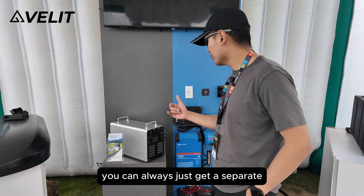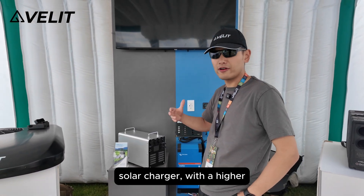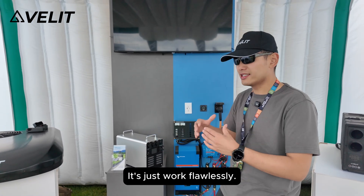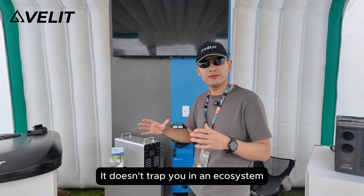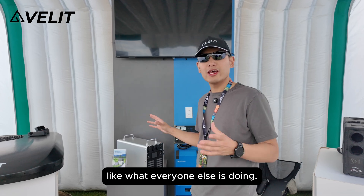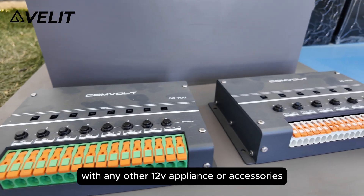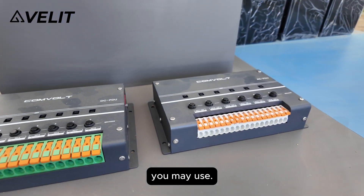If 400 watts of solar is not enough for you, you can always just get a separate solar charger with higher capacity and plug it right in — it just works flawlessly. It doesn't trap you in an ecosystem like everyone else is doing. It is fully compatible with any other 12 volt appliance or accessories you may use.